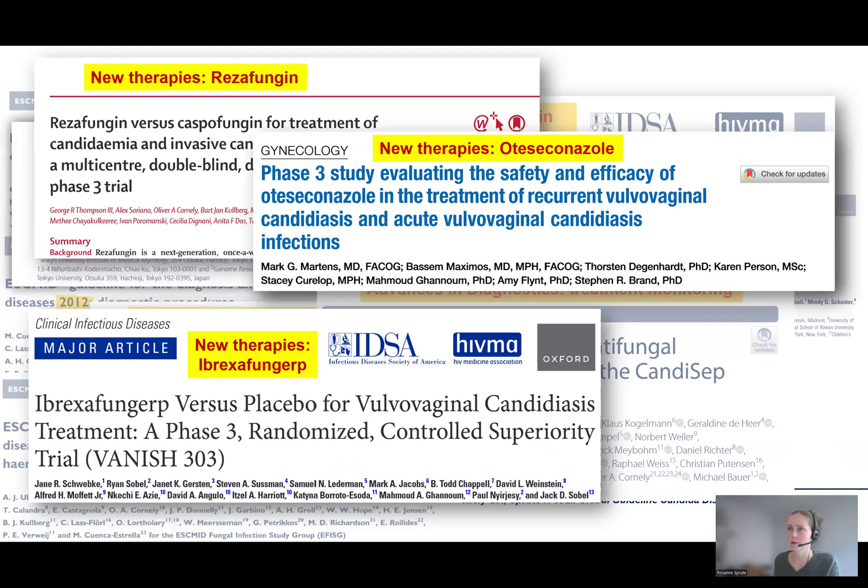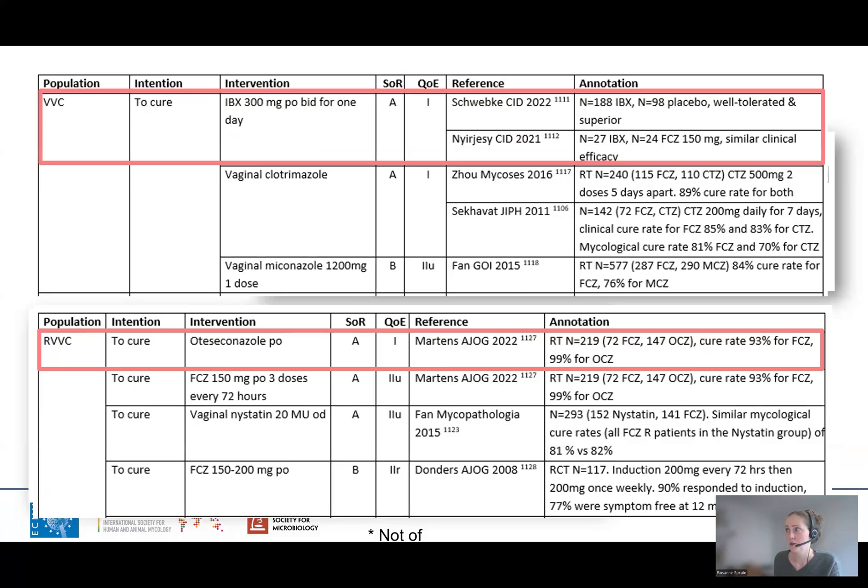There are other new drugs — for example, ibrexafungin, a glucan synthase inhibitor, and olorofim, a so-called tetrazole, an azole with low affinity to human CYP enzymes — that have been tested as treatment options for superficial candidiasis. This has led to two new strong recommendations with a quality of evidence of one: ibrexafungin for the treatment of vulvovaginal candidiasis and olorofim for recurrent episodes of vulvovaginal candidiasis.